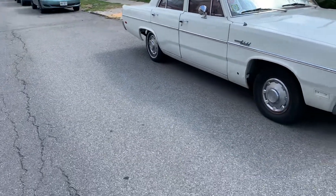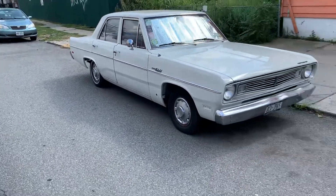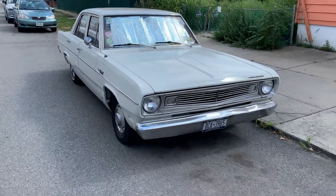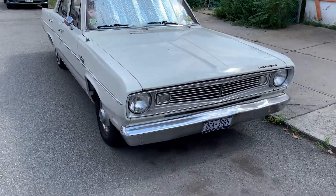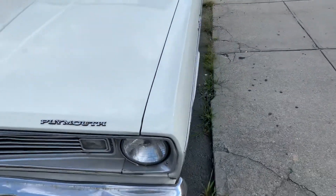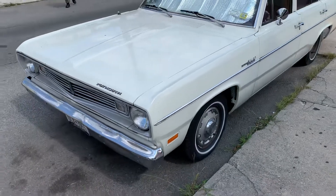A little bit of bubbling at the fenders. Nice looking car. It's pretty clean though.